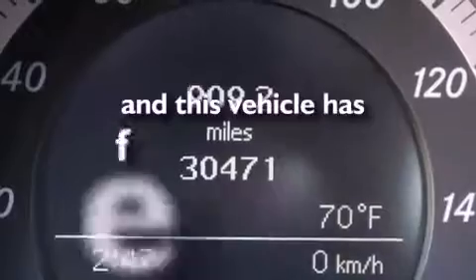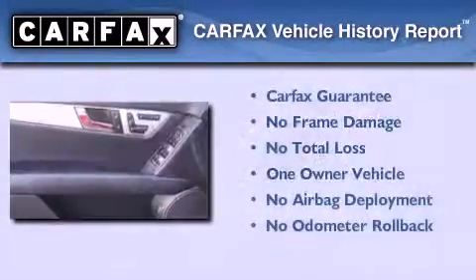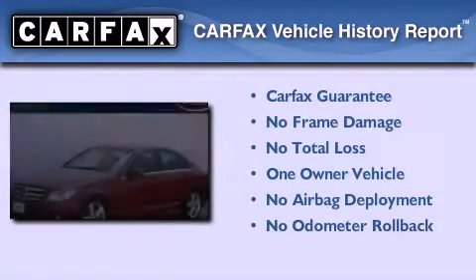This vehicle has less than 31,000 miles. This Mercedes has had only one owner and it qualifies for the Carfax buyback guarantee.